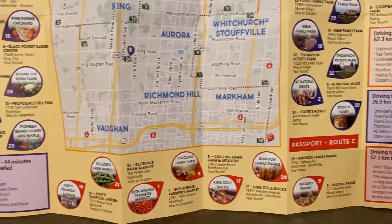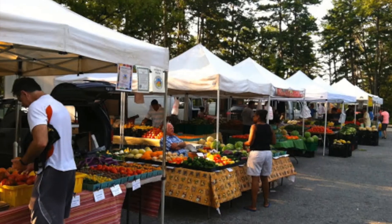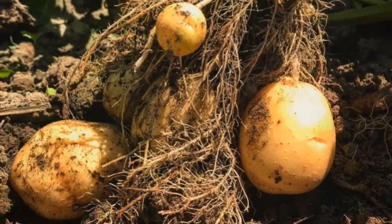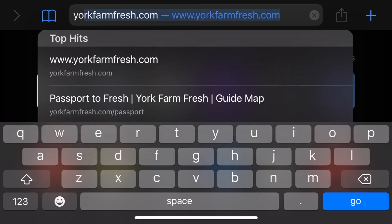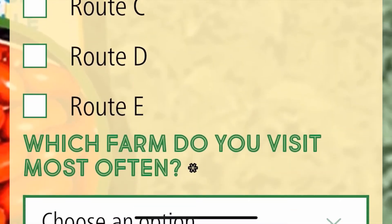Each route offers a variety of farms ranging from pick-your-owns, farm gate sales, garden centers, market stands, and a whole lot more. My favorite thing about this map is that with each farm visit, you can collect a virtual stamp by going to yorkfarmfresh.com. Each stamp you collect enters you for a chance to win a Thanksgiving Harvest Basket valued at $250.